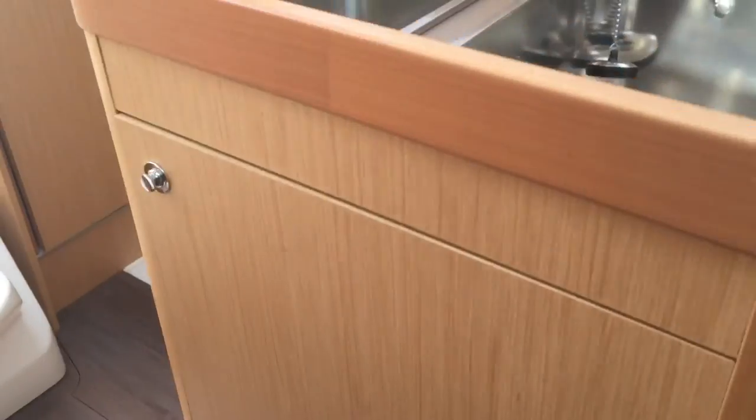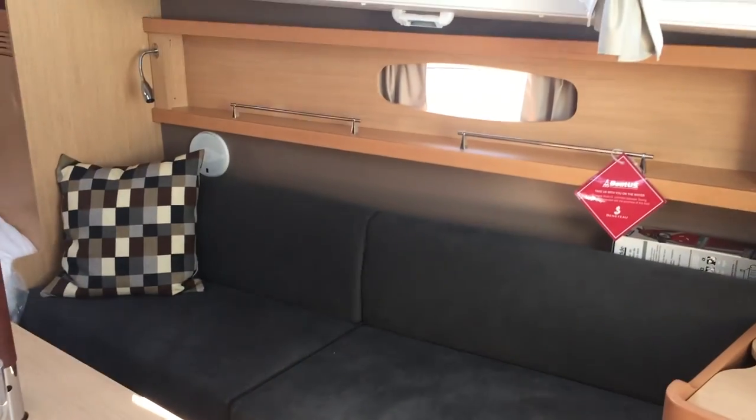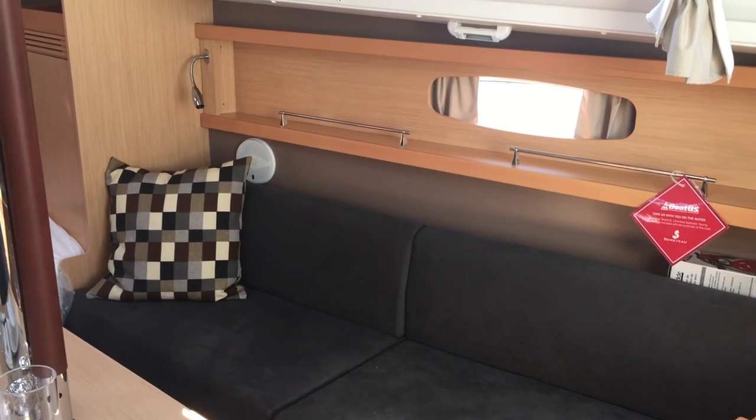This particular boat is pretty nicely equipped at $139,900. If you'd like more information, give a call to the office — Signature Yachts, 206-284-9004. Thanks very much.